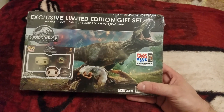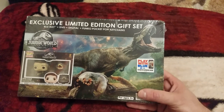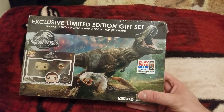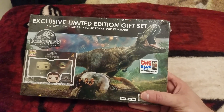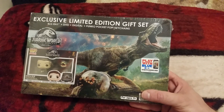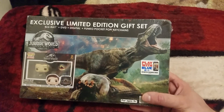Hey guys, Cash for One coming at you with a brand new video for a brand new movie that doesn't come out until the 18th of September. I got this early from Walmart — I pre-ordered this on Vudu, the Disc Plus Digital, and I got it today.